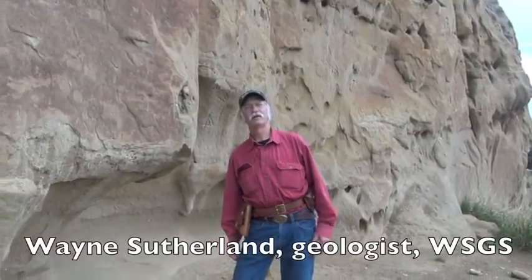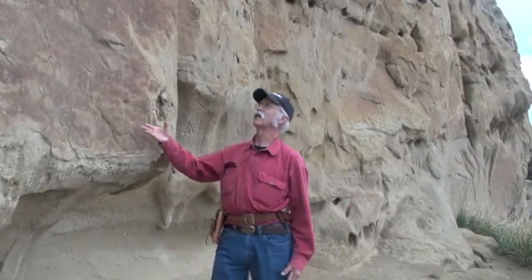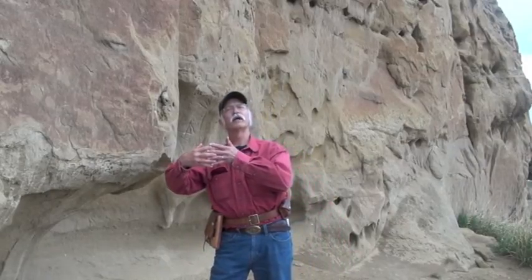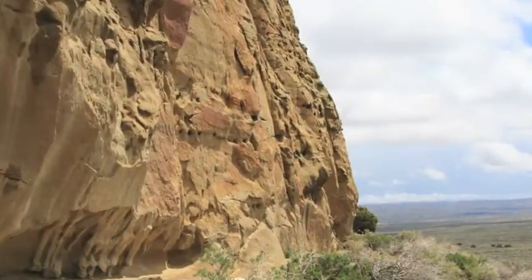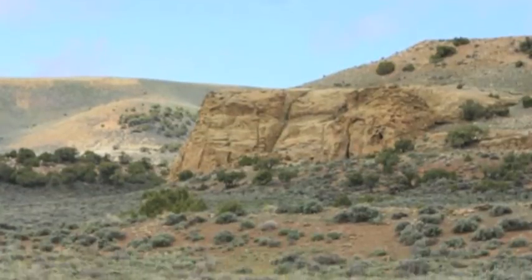I'm Wayne Sutherland. I work with the Wyoming State Geological Survey. What we're looking at here is a sandstone channel in the Wasatch Formation that kind of interfaces with the Green River lake beds. All of this is Eocene age — 45 to 50 million years old — and in this stream channel it's a harder rock than the surrounding material.